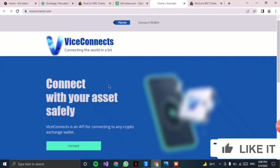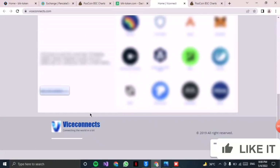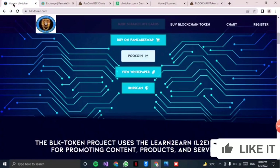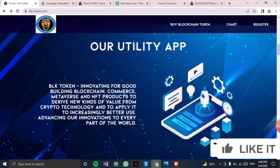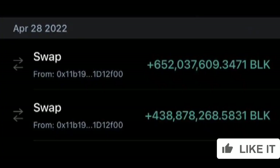You can connect your wallet and connect your assets with full safety — it is 100% safe. The BLK token project uses L2E technology, which is the learn-to-earn concept. On the utility app, the BLK token has innovation for good buildings, blockchains, commerce, metaverse, and NFT products to drive new kinds of value.